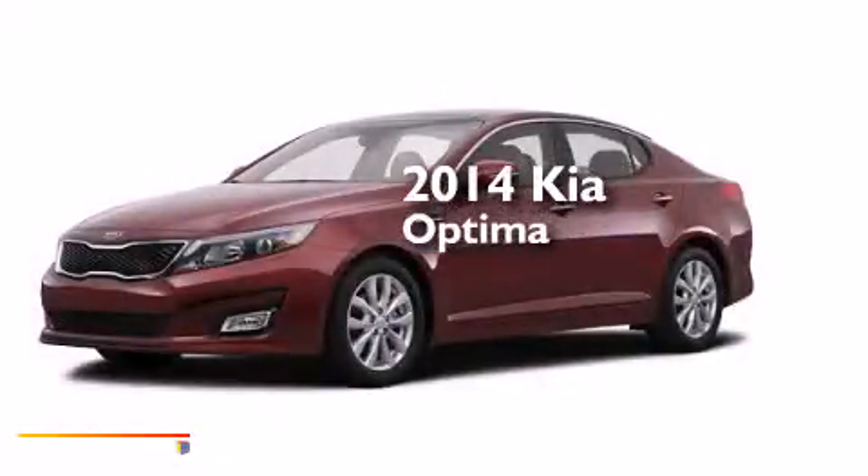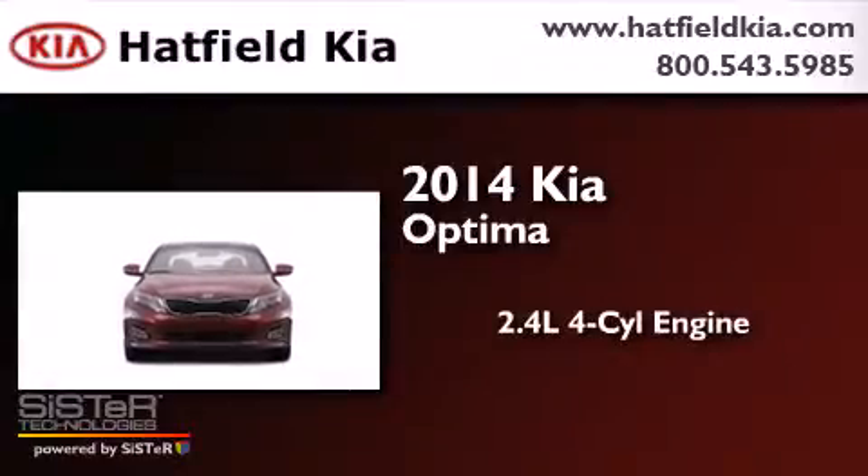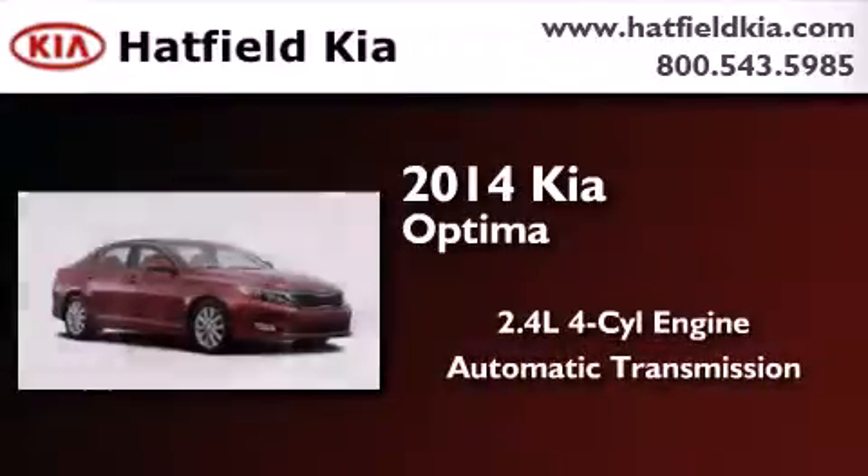This is a brand new 2014 Kia Optima. It has a 2.4-liter four-cylinder engine and an automatic transmission.